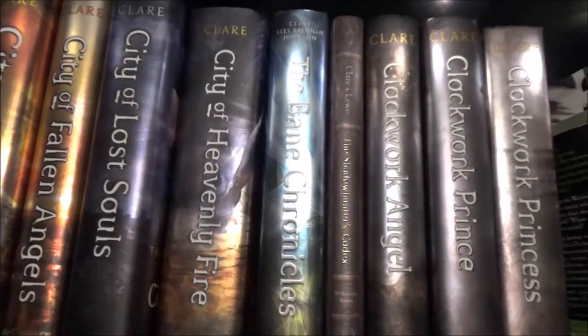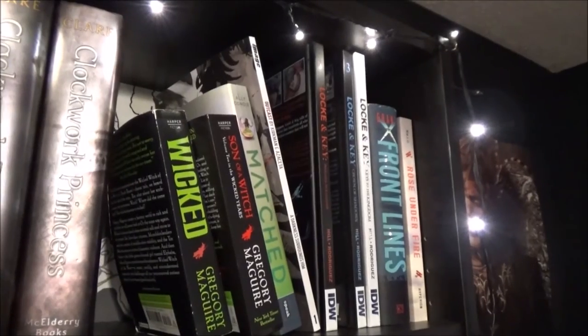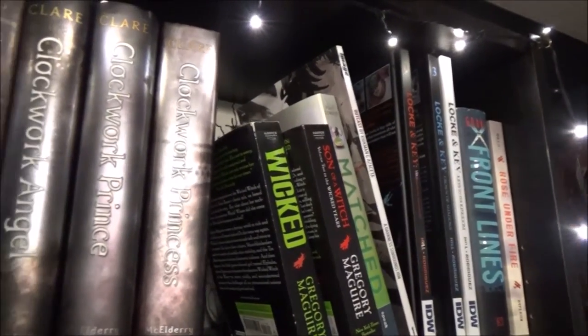The next shelf over is my Cassandra Clare books, and then some fantasy, and some World War II fiction.